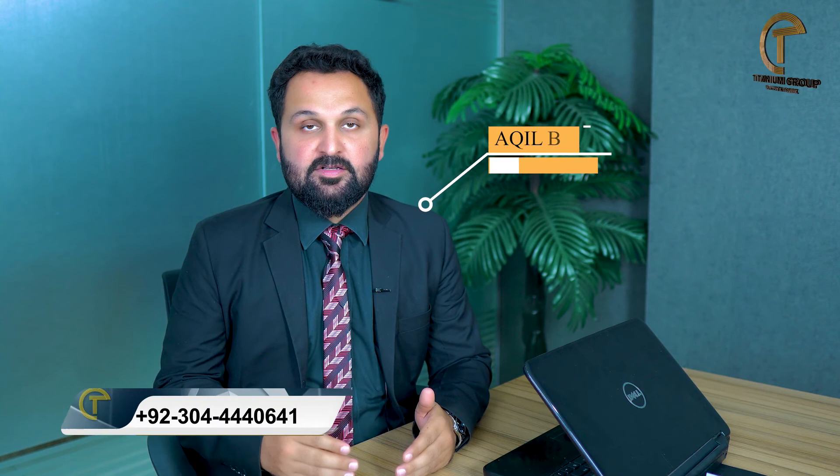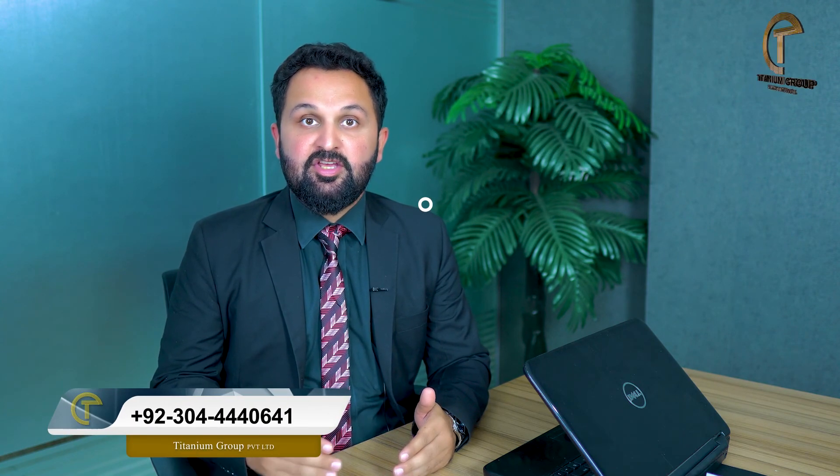For studio apartments, one-bed apartments, and two-bed apartments, you can book with a 10% down payment. We all know that DHA delivers on its promises and has a strong track record. For any inquiries about this society or any other society related to Gujranwala, Lahore, or Pakistan, you can contact us via the number, email, and WhatsApp shown on screen.